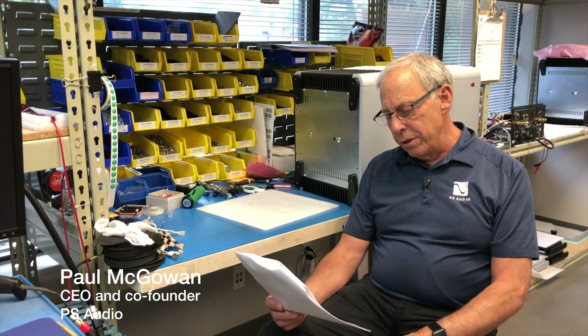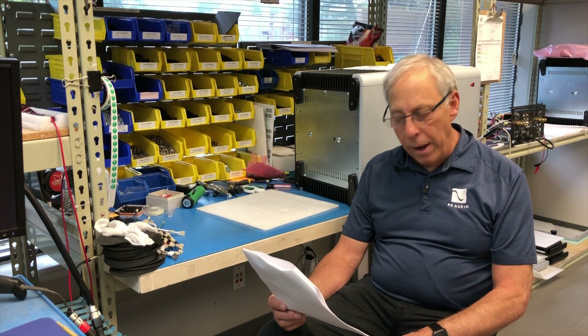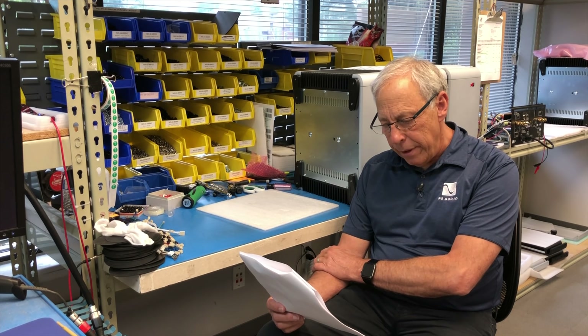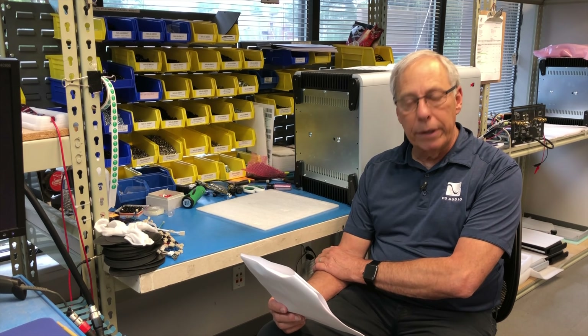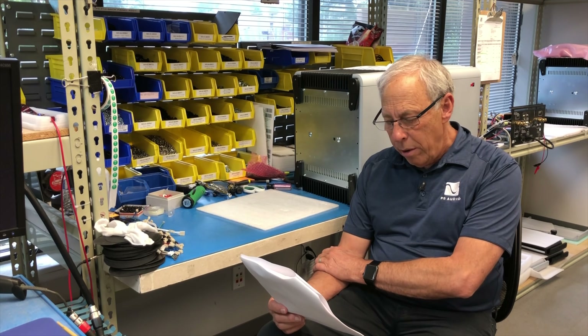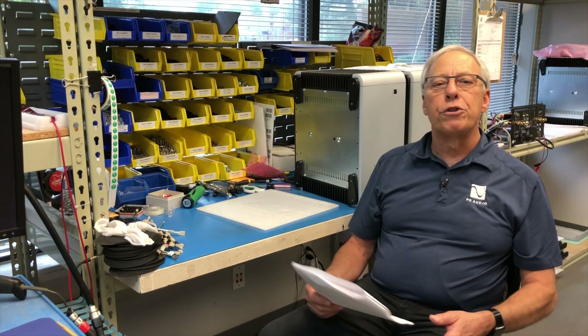Why don't more DACs decode SACD? Jerry in San Diego asked this really good question, because it is kind of confusing. He writes: my system includes an Oppo universal disc player and a Yamaha receiver connected via HDMI. When playing an SACD, the Oppo can extract the DSD bitstream and pass that to the Yamaha receiver, which then decodes it and converts it to analog. If my Yamaha can do it, why don't we see high-end DACs with similar capabilities — as in DSD over HDMI? Is there a reason the high-end industry isn't jumping on this bandwagon?